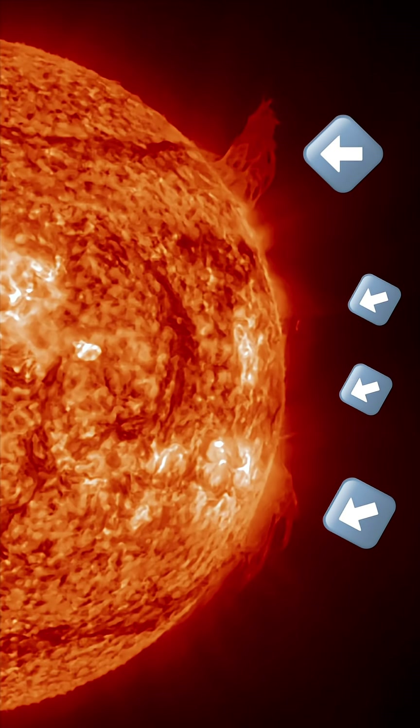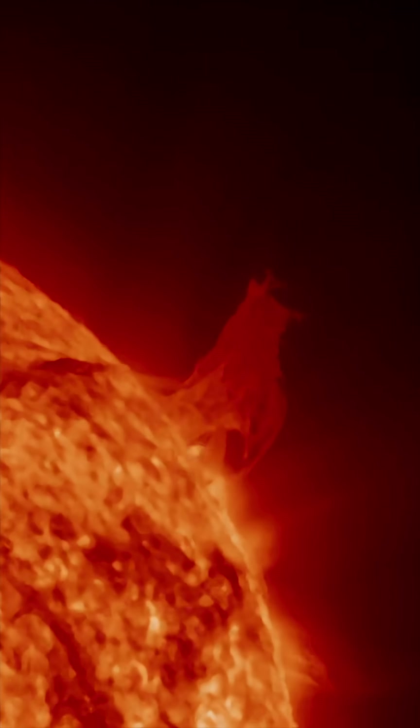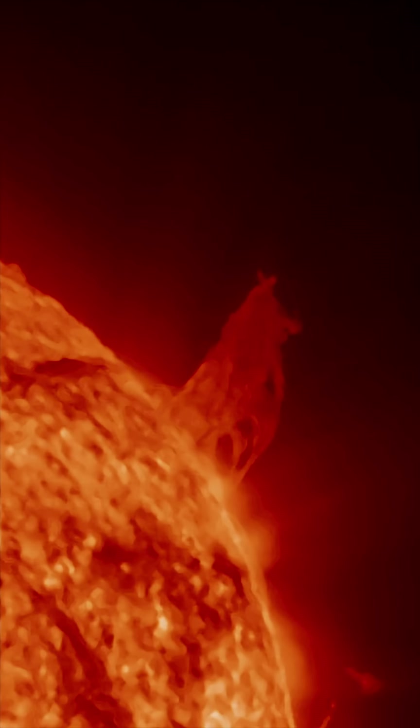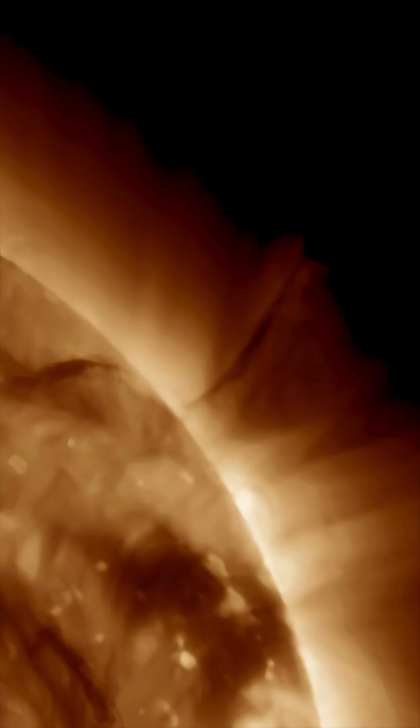This is our sun today for June 29th, 2025. That large plasma filament that was dancing on the northeast limb of our sun has now lifted away. This is showing the imagery yesterday as this plasma filament was stretching almost 10 Earths tall.